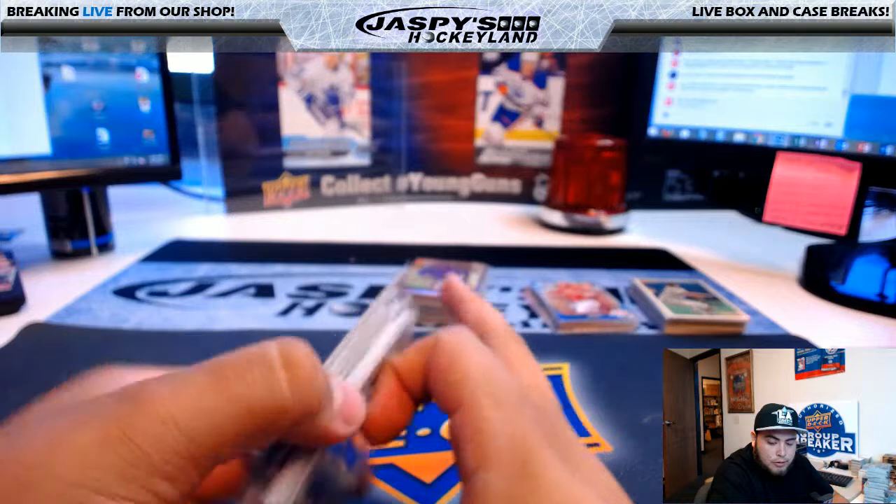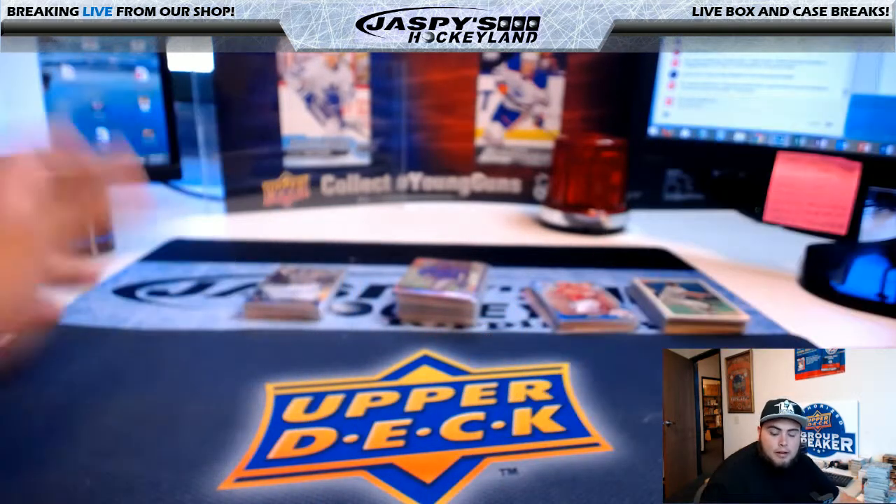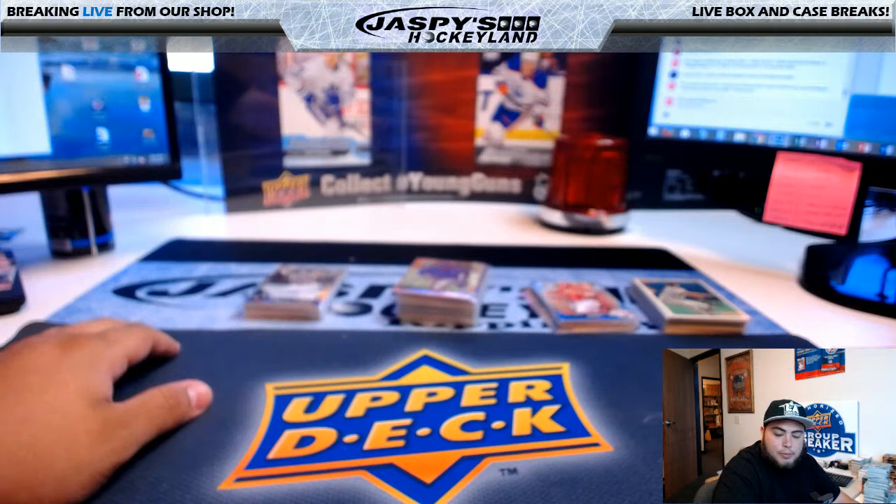So there you go, guys. That was a quick recap video for Bowman's Baseball 12-box case hobby break, hobby 12-box case break number two random teams. I'm Jason. I'll see you guys next time.